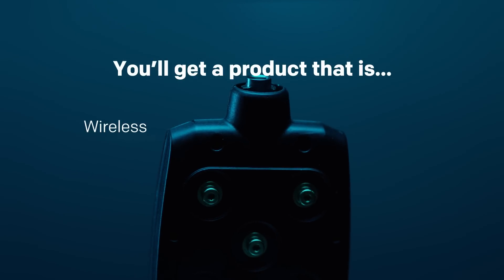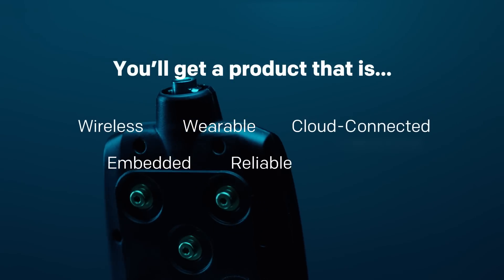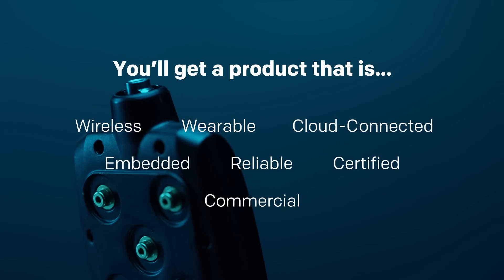What you get is a product that is wireless, wearable, cloud connected, embedded, reliable, certified and commercial.